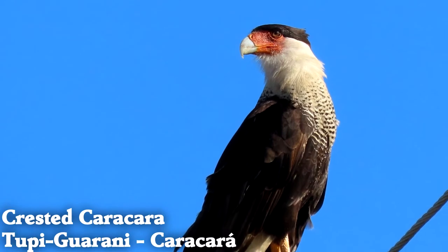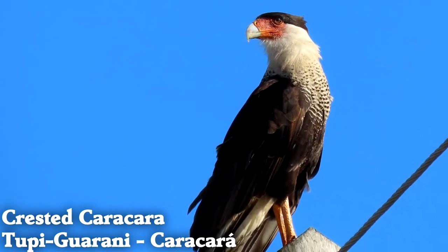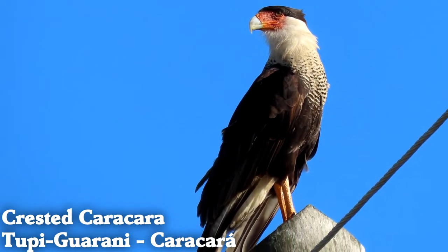Crested caracaras are in the falcon group and are predators, but they usually walk on the ground instead of flying.